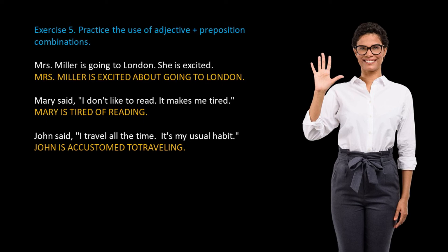John said: I travel all the time. It's my usual habit — John is accustomed to traveling. Now, please do the following exercise. You can pause your video until you finish the exercise.